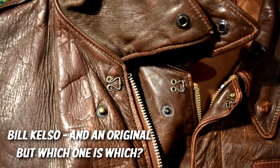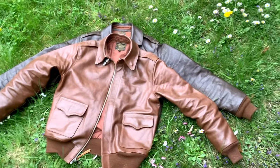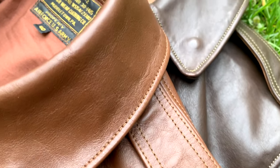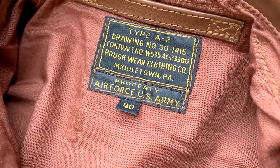These leather brands seem rather pricey at first, but remember, it's an investment that's gonna last a lifetime. Leather jackets only get better with time and wear. The two jackets I'm gonna show you today were both made by Bill Kelso. The lighter one is a Rough Wear 23-380 contract from December 1941 in size 40 long, and the darker one is a Rough Wear 27-752 from April 1942 in size 42, originally produced by the same manufacturer, Rough Wear Clothing Co. in Middletown, Pennsylvania.